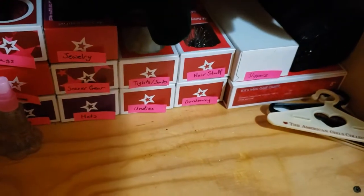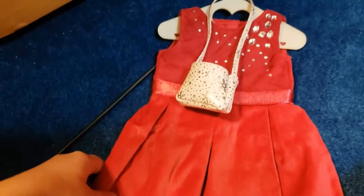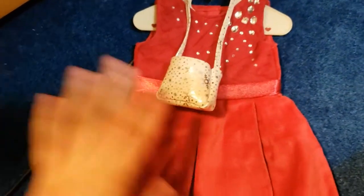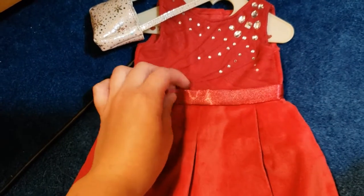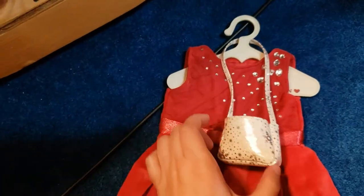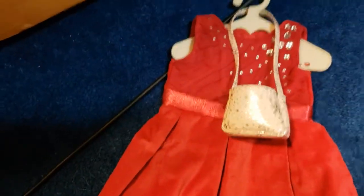The last outfit is the Tis the Season dress, which I was really impressed with — it's much better in person than on camera. It's a really nice velvet overlaid with a tulle mesh and rhinestones all over it, with ribbon bands. It comes with a little snowflake bag and shoes that match the bag perfectly. I thought this was a really great find.